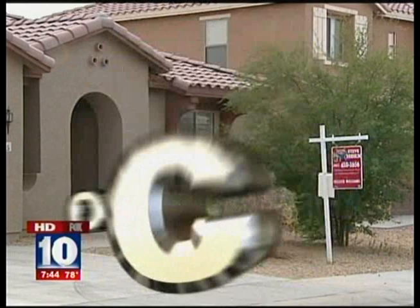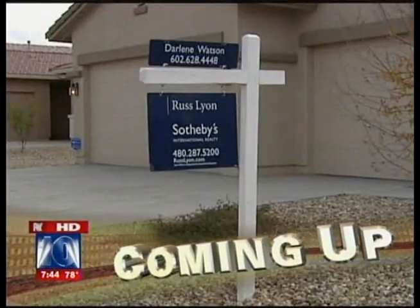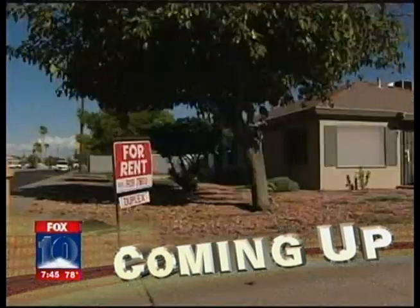Alright, what do you do to keep your home safe when you leave? Christy has some great tips that'll leave you worry-free when you leave your home.